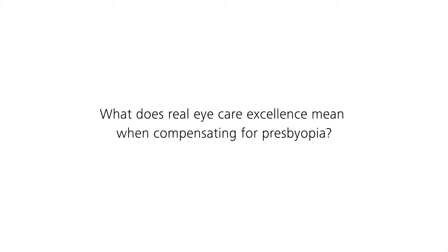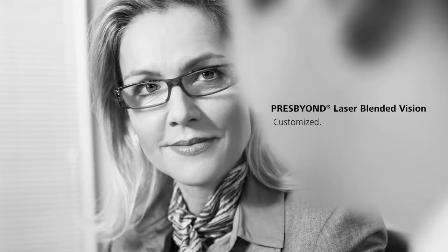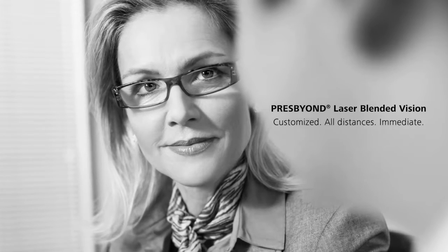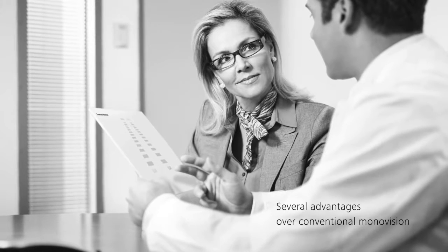What does real eye care excellence mean when compensating for presbyopia? PresBeyond Laser Blended Vision. Customised. All distances. Immediate. It offers several advantages over conventional monovision treatment methods.